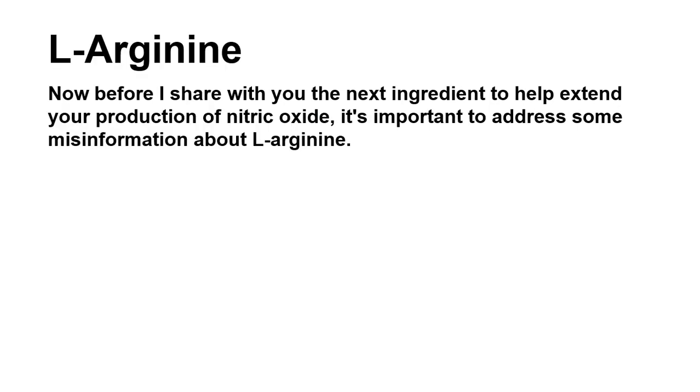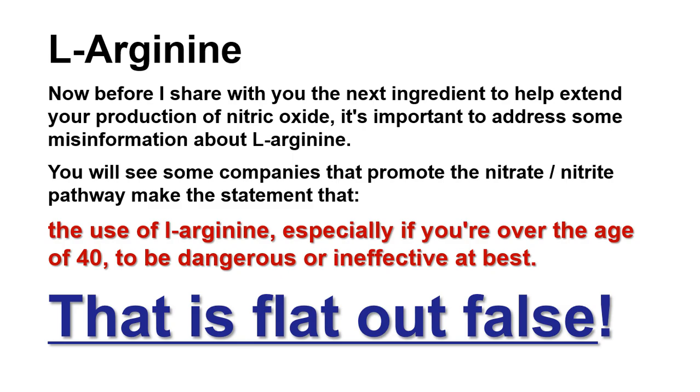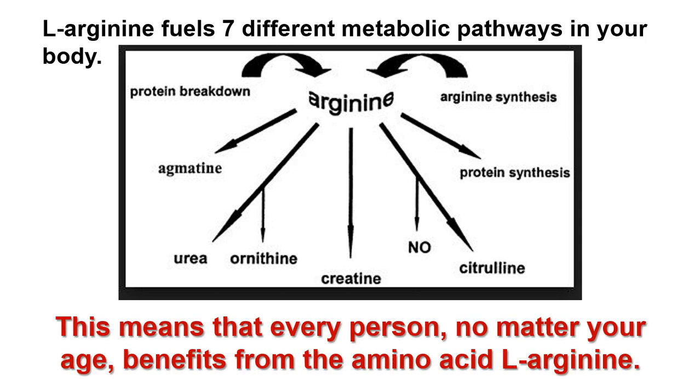Before sharing the next ingredient, it's important to address some misinformation about L-Arginine. Some companies that promote the nitrate-nitrite pathway claim that the use of L-Arginine, especially if you're over the age of 40, is dangerous or ineffective. That is flat out false. L-Arginine fuels seven different metabolic pathways in your body, meaning every person, no matter your age, benefits from L-Arginine. The creation of nitric oxide is just one of these seven pathways.